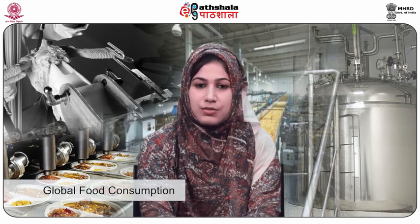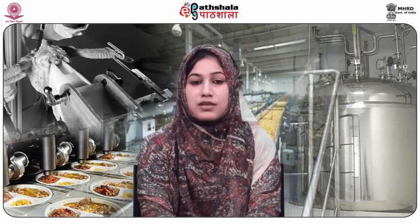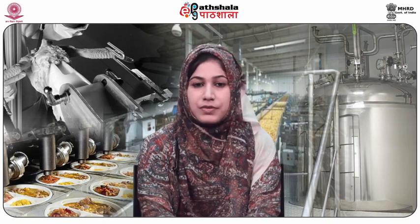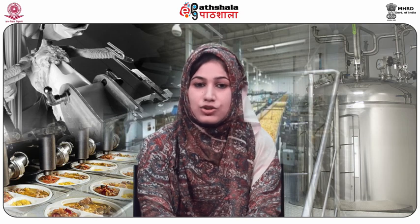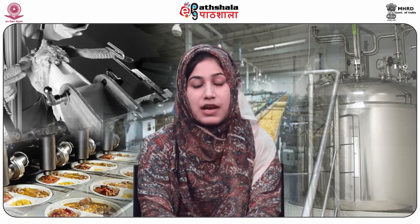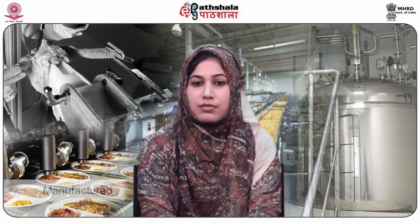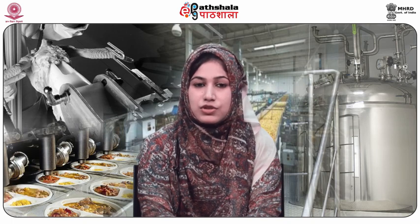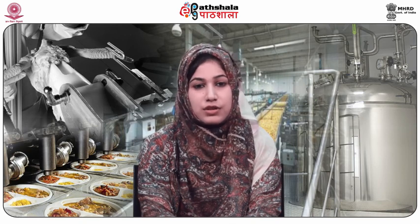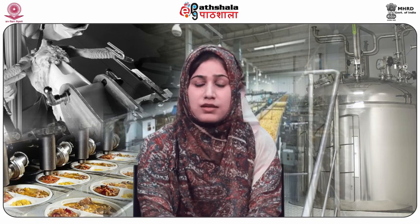Global food consumption trends are currently driven by several factors, including health consciousness, population growth, changing demographics and busy lifestyles. Many products can be manufactured from ginger: light rehydrated ginger, ginger candy, ginger powder, ginger oil, and oil resins. There are some other products of ginger as well.